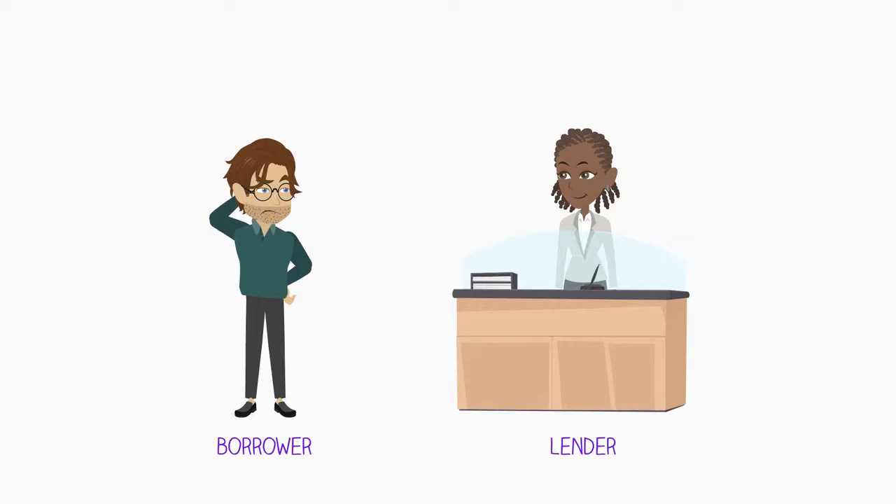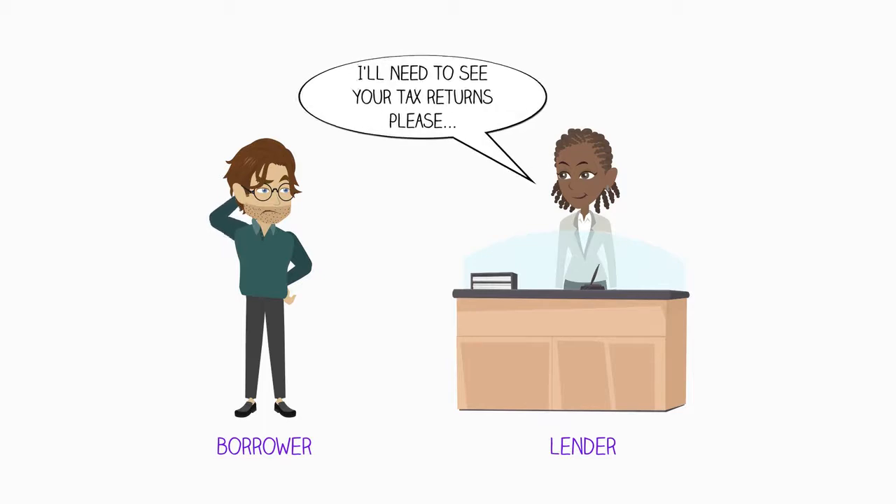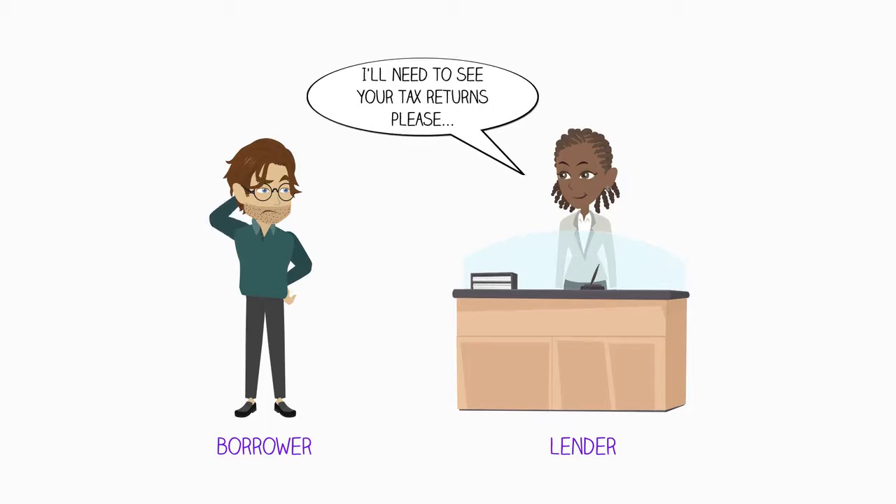As a borrower or someone who might borrow in the future, it always helps to have some understanding of how lenders come to approve a loan. Unbeknown to many is that lenders follow a sophisticated process in the lead up to the decision. Let's have a look at what's referred to as the five C's of credit.